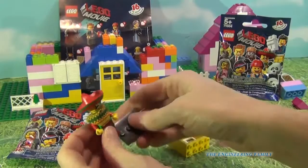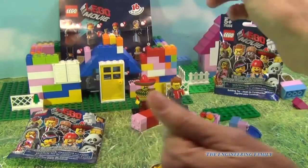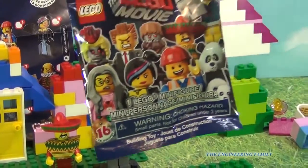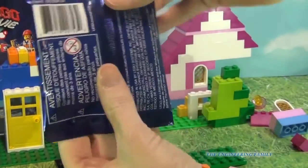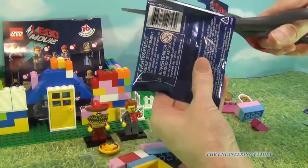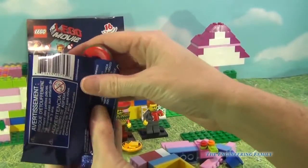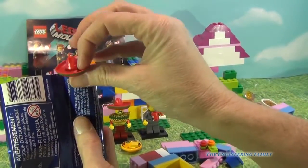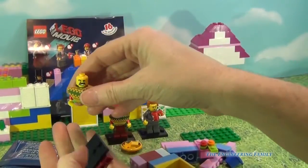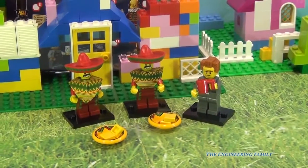Where are his nachos? Oh, there are his nachos — super cool! So we have Lord Businessman and Taco Tuesday. Now for our last Lego Movie blind bag. So far we've got two different ones — here's hoping for a third! Cutting it open and it's... oh, fail — another Taco Tuesday guy.